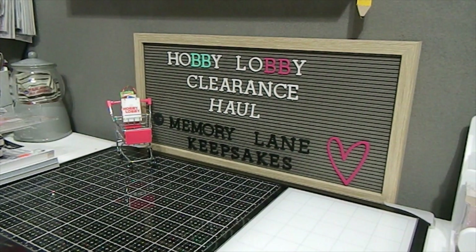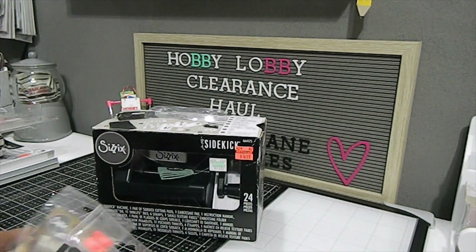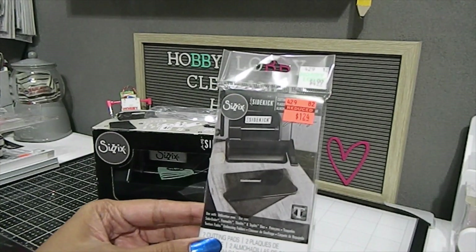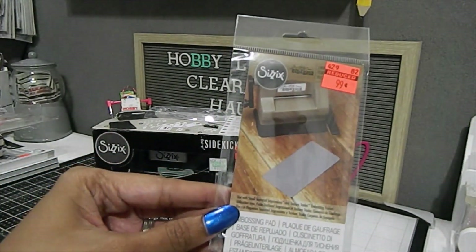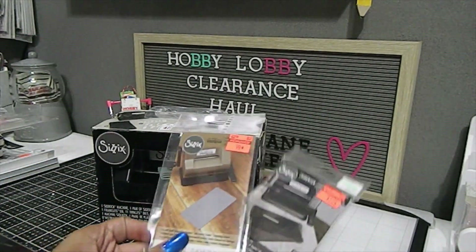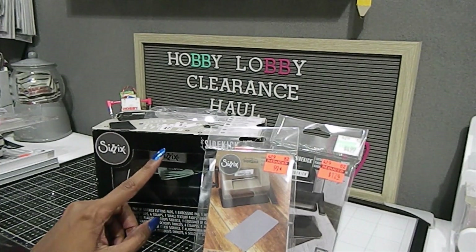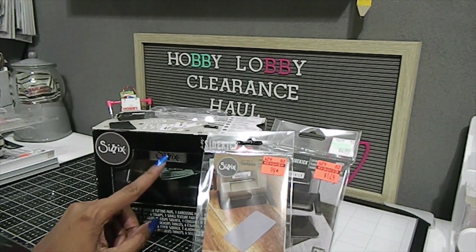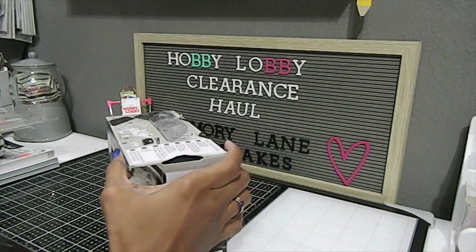Going back to the Sizzix Sidekick — I also found some extra cutting plates. They normally retail for $4.99 and I got them for $1.24; they come with two cutting pads. I also picked up an extra embossing pad for just 99 cents. My question to you all: have you tried 3D embossing folders through the Sizzix Sidekick? Let me know in the comments — I don't want to mess up my machine. Comment below to help myself and other crafters out.